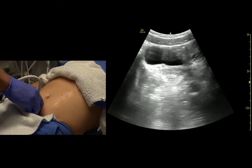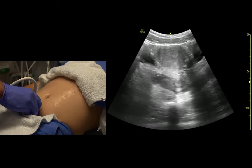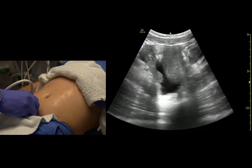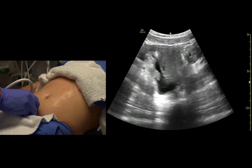As we fan towards the patient's head in the female, we see the uterus. In this case, we see a small amount of free fluid, which is normal behind it. But that's where we look for free fluid in a trauma setting.